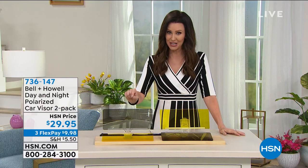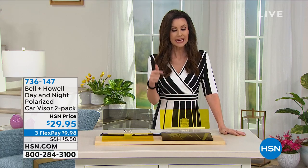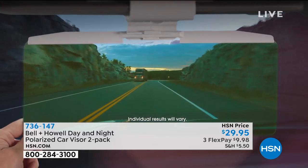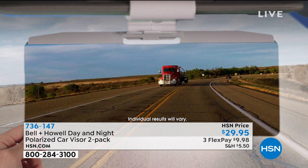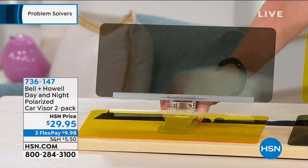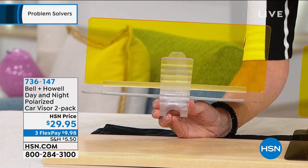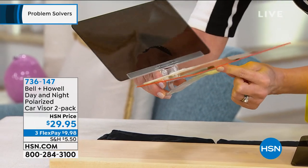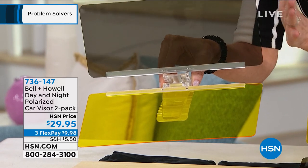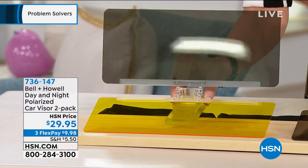Brand new from Bell and Howell: the Day and Night Polarized Car Visor. You're getting two. This looks different from your car's built-in visor because it does what your visor can't — it makes daytime driving better AND clarifies night driving. If you have fear driving at night due to glare or unclear vision, this improves that. There's nothing to install, just a nice roomy clip that slides onto your existing visor.